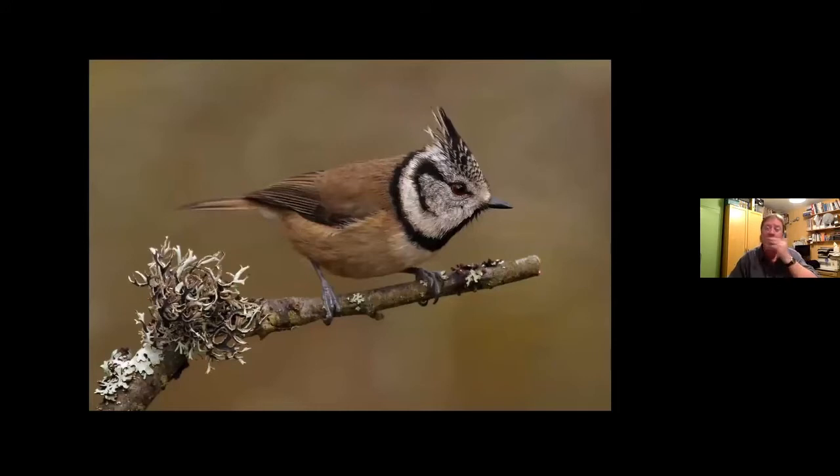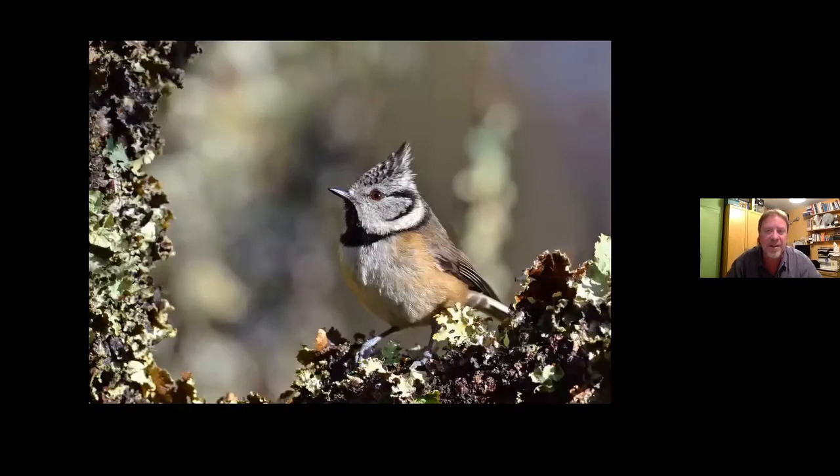The first of those four is Crested Tit. Anybody coming up to Speyside will be keen to see this — it's just a delightful little bird. It occurs in the forest all around Abernethy, and even right up to the coast in plantations. It's an absolutely gorgeous little bird, but why it is quite so restricted within the UK, I really don't know. I'm very, very puzzled by it.